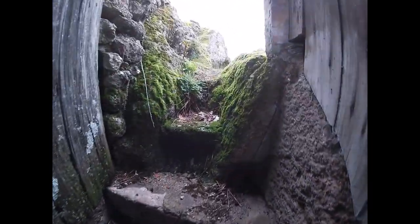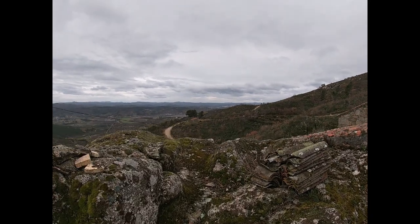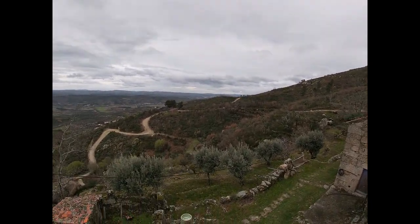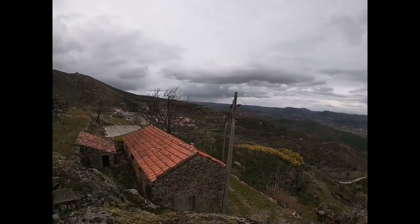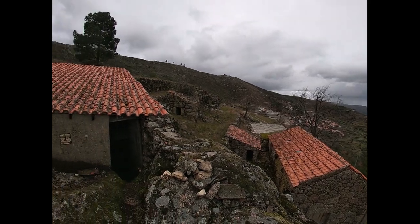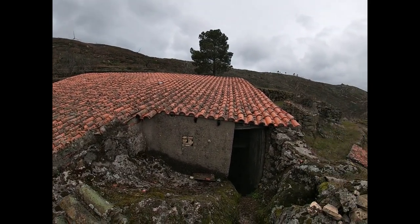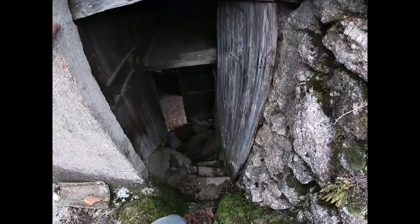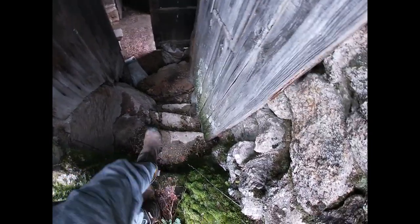First things first, we have a terrace on top of that big old rock, which is pretty noteworthy. The roof's not looking too bad, but I do think the drainage situation is probably going to leave something to be desired.